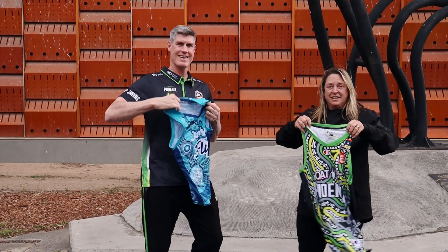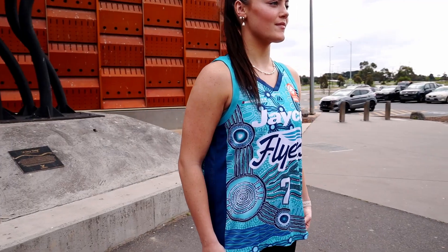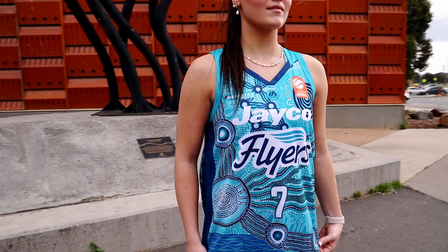I want to hear about your design. This really isn't my story at all — I was just really lucky enough to paint it.